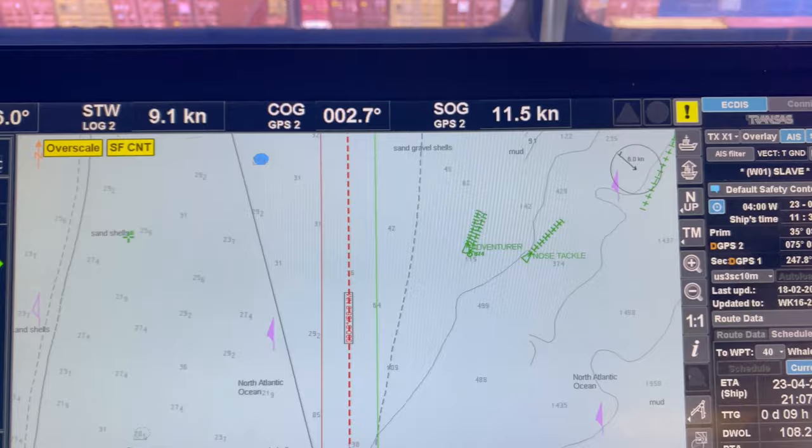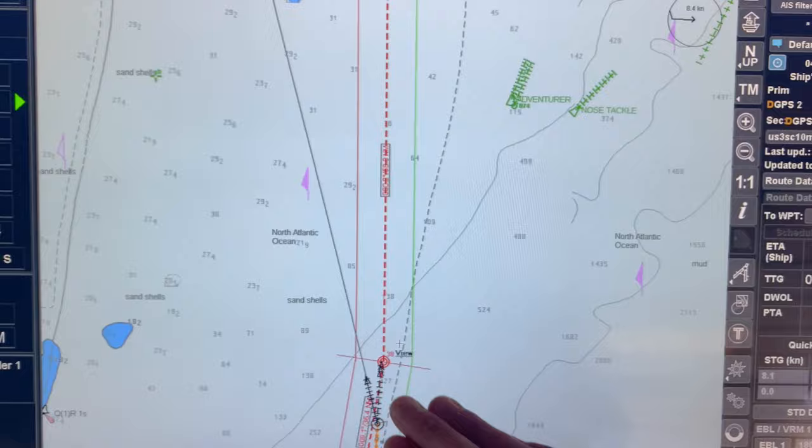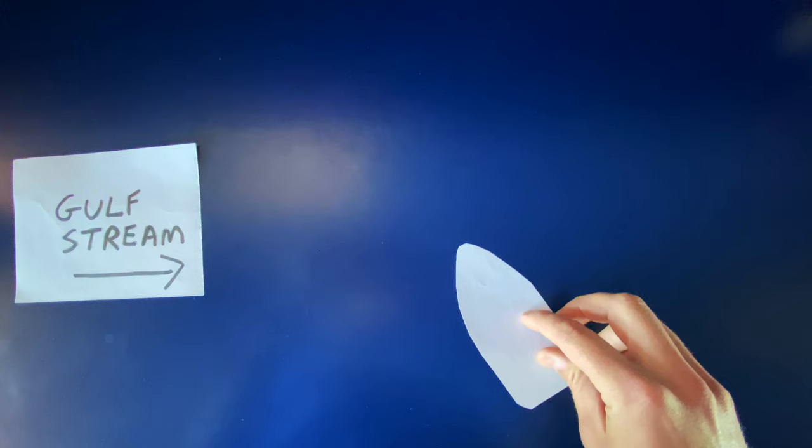That's about a 17-degree lee. We're trying to go down our track line here, which is due north. In order to have our course over the ground be due north, we need to steer to port to compensate for the effects of the Gulf Stream. We're actually moving through the water kind of diagonally here.